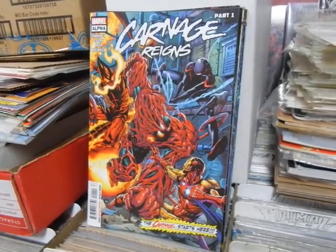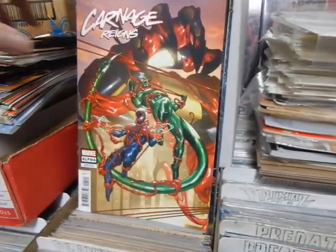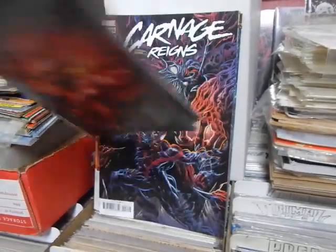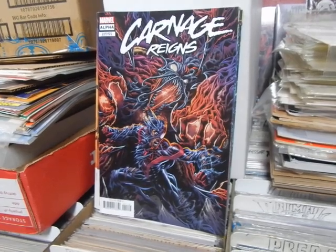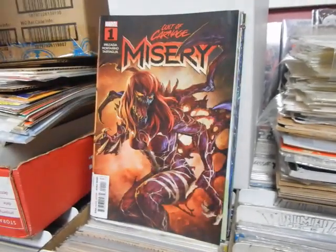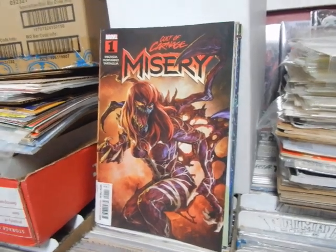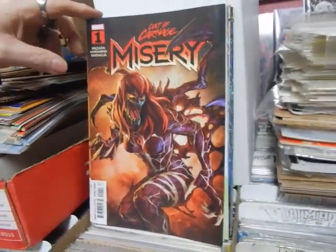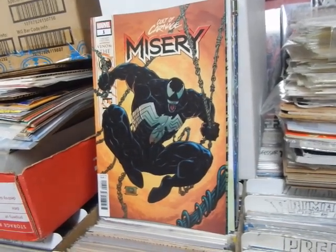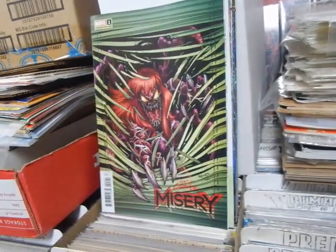Here we've got Carnage Reigns Alpha, part 1 - multiple covers. I believe this is a connecting cover, and one of these is a 1-in-25. There is another Kyle Holtz cover - again, this is a great week, we've got lots of Kyle Holtz. Just an amazing cover. Cult of Carnage: Misery, issue 1, new miniseries. That is what they call the Venom variant - they're going to be doing those covers on several of the books. There's their window shade variant.